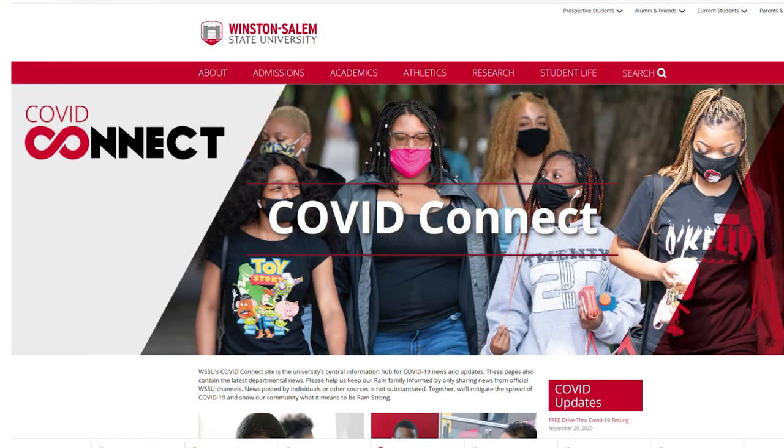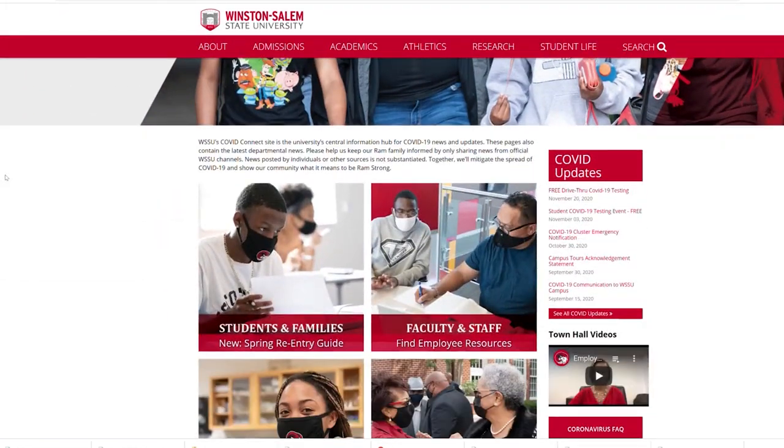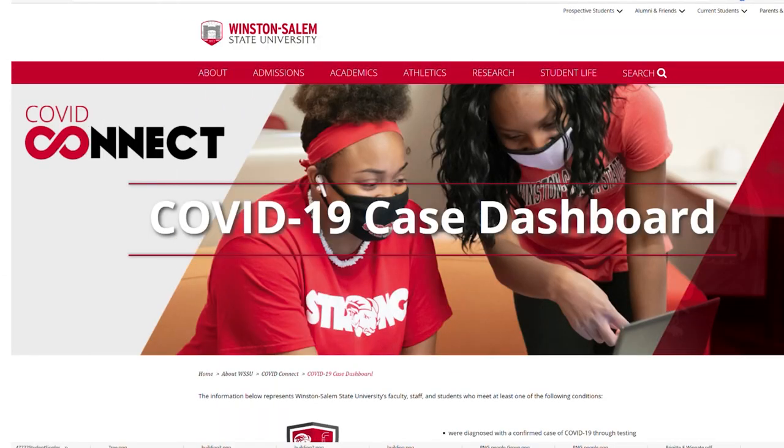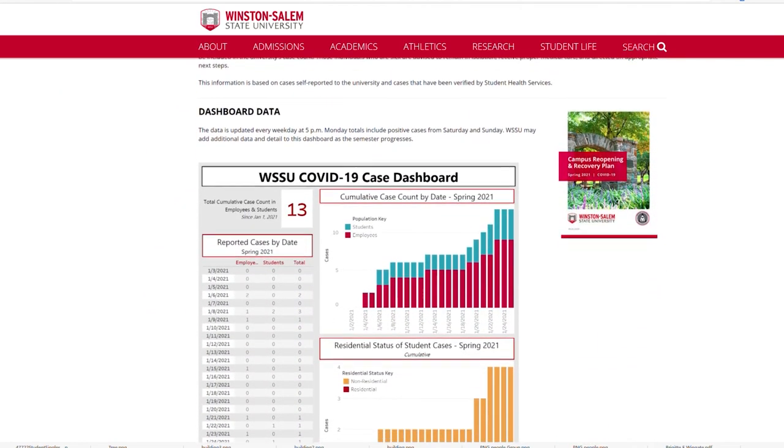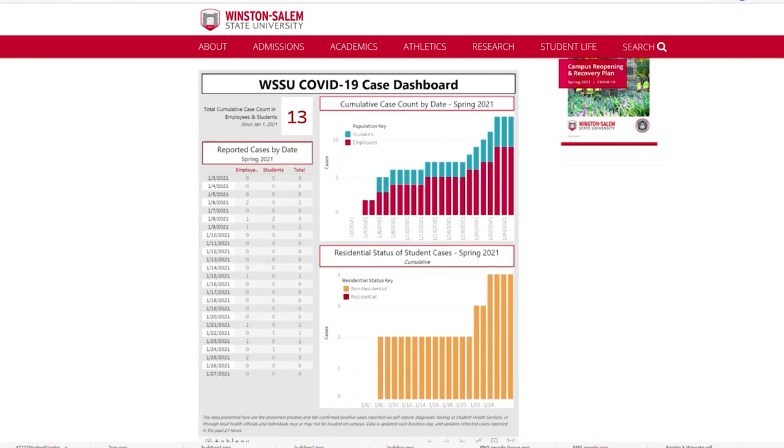COVID-19 updates primarily will be sent to your university email address — it is so very important that you check your email daily. Also, keep a regular eye on our COVID Connect website. We'll be posting all the latest updates and you can review the COVID dashboard. The dashboard tracks our daily positive case count for students and employees. It's been reset for the spring semester, so it only contains results from January 1st.